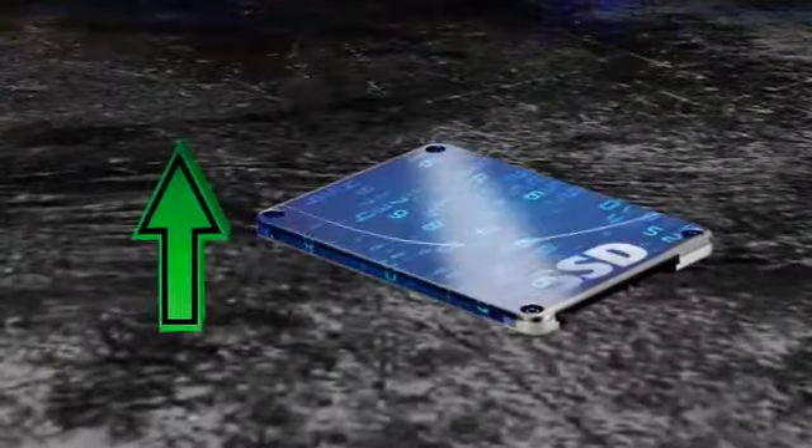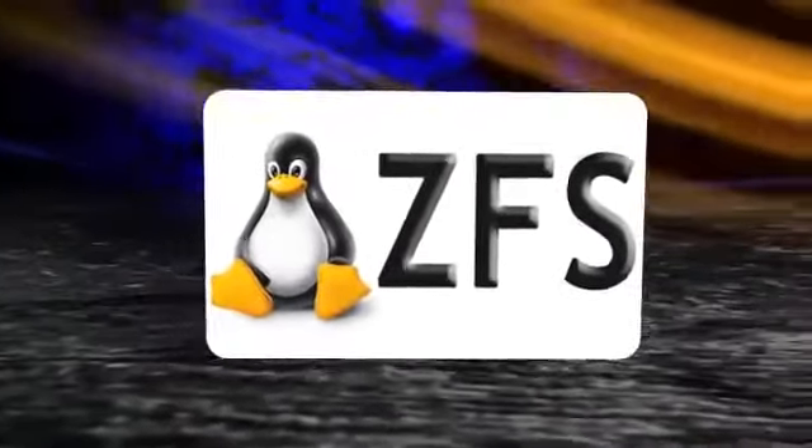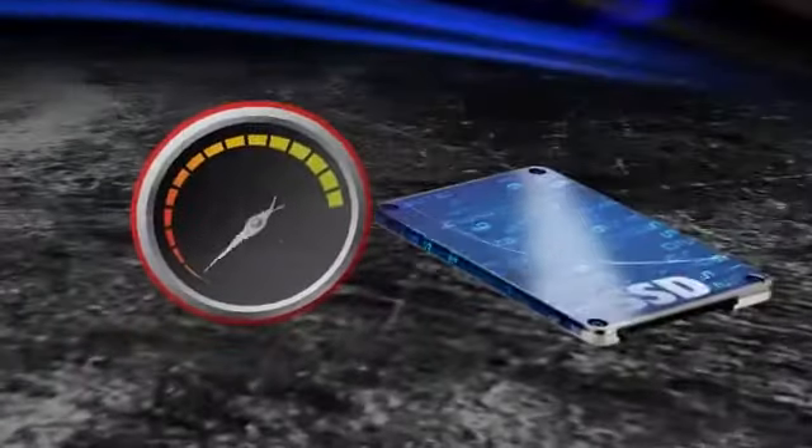Our SSD drives bring down the latency in data reading compared to regular HDDs, and thanks to having servers using ZFS compression, site content size is lowered significantly, making data reading even faster.